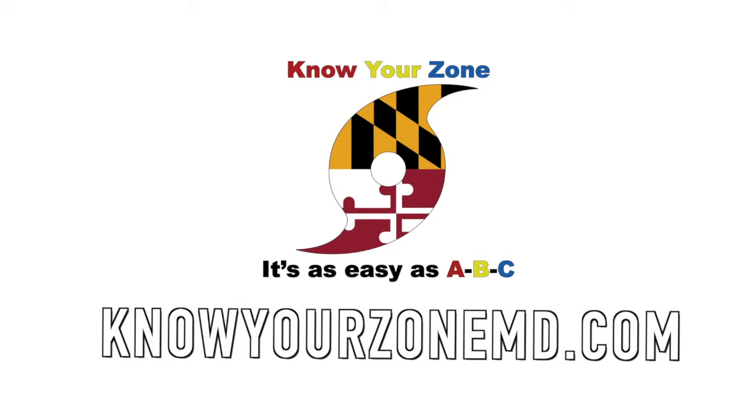Thanks for watching. Now check out the website below and in the link to find your zone and help spread the word so everyone else can be as prepared as you.